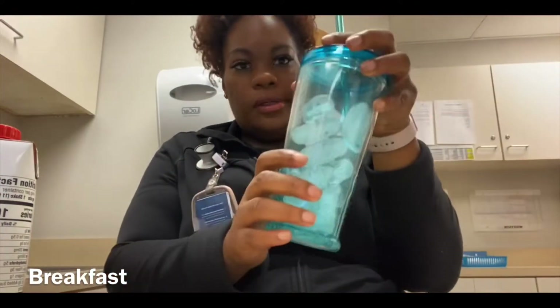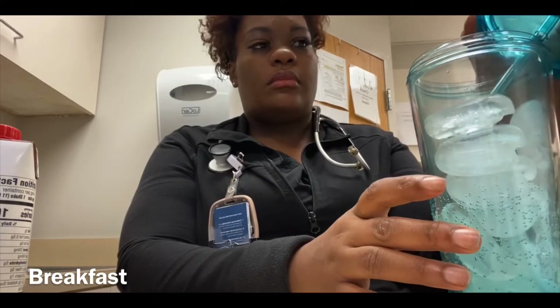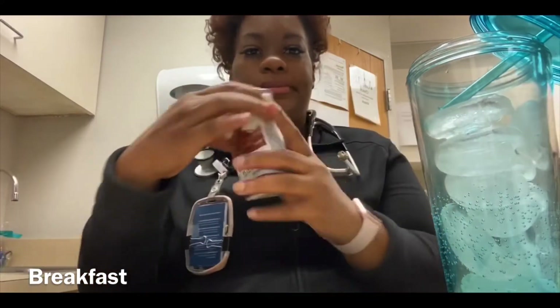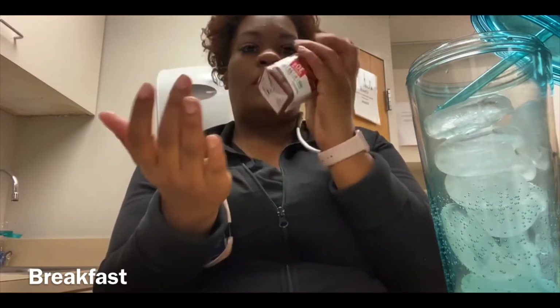When I first get to work, I go ahead and get my protein shake together. So the first meal of the day is my breakfast — my protein shake. I like to put it over ice, and it's the Premier Protein 30 grams of protein in chocolate flavor.